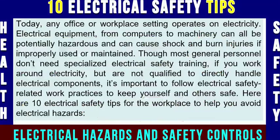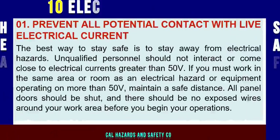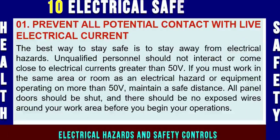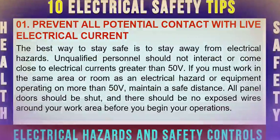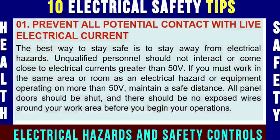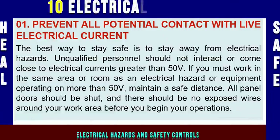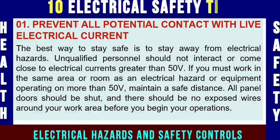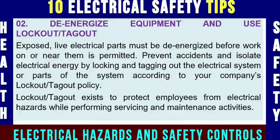Tip number one: prevent all potential contact with live electrical current. The best way to stay safe is to stay away from electrical hazards. Unqualified personnel should not interact or come close to electrical currents greater than 50V. If you must work in the same area as electrical hazard or equipment operating on more than 50V, maintain a safe distance. All panels and doors should be shut and there should be no exposed wires around your work area before you begin your operation.